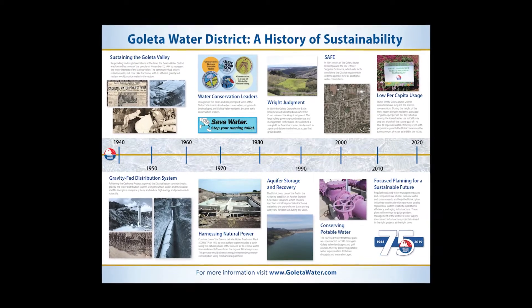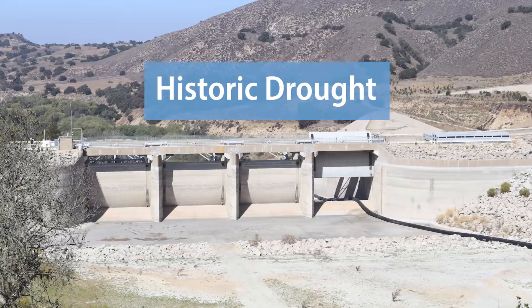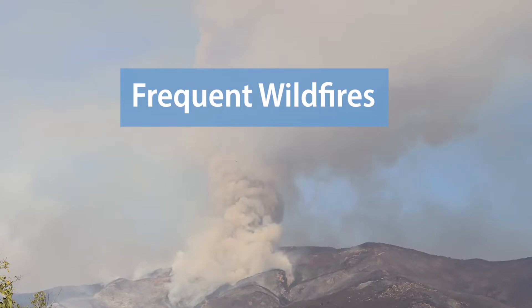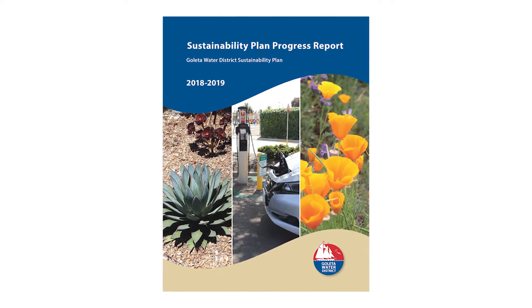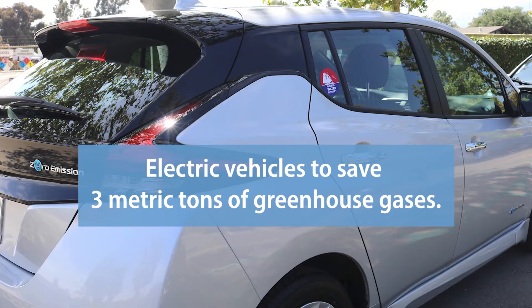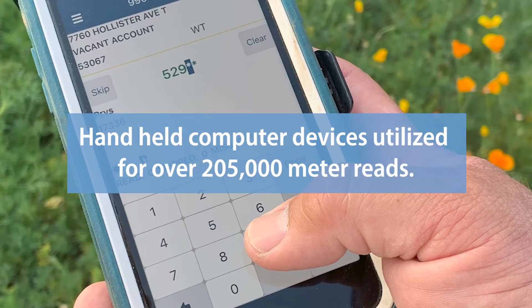The environment within which the district operates has changed considerably over the last 75 years. Whether historic drought, record-breaking storms, frequent wildfires, or the COVID-19 pandemic, the approach detailed in the sustainability plan documents how the district has continued to complete a number of significant accomplishments over the last year that contribute to the sustainability of the agency.